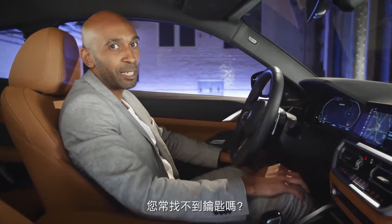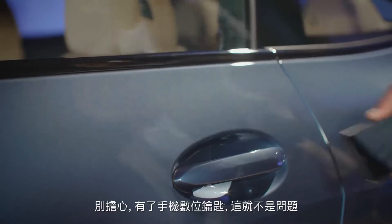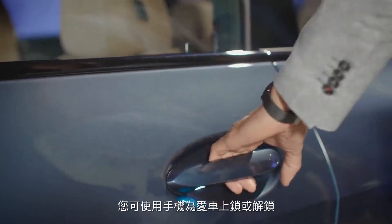Are you always looking for your key? With digital key, this is no longer an issue. Simply lock and unlock your BMW with your smartphone.